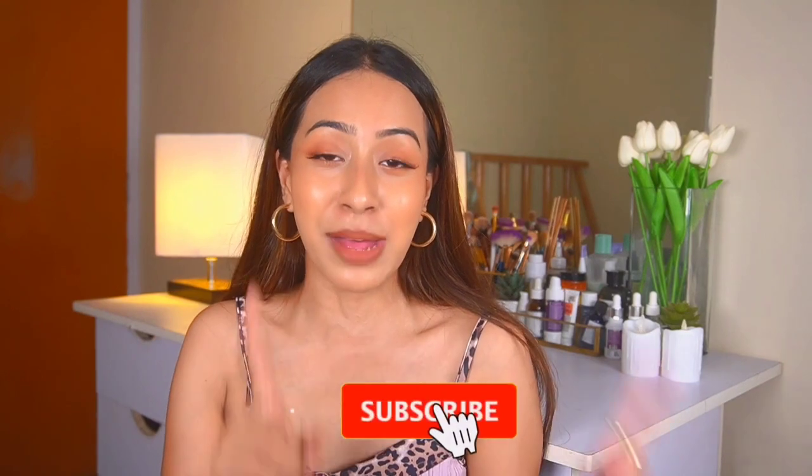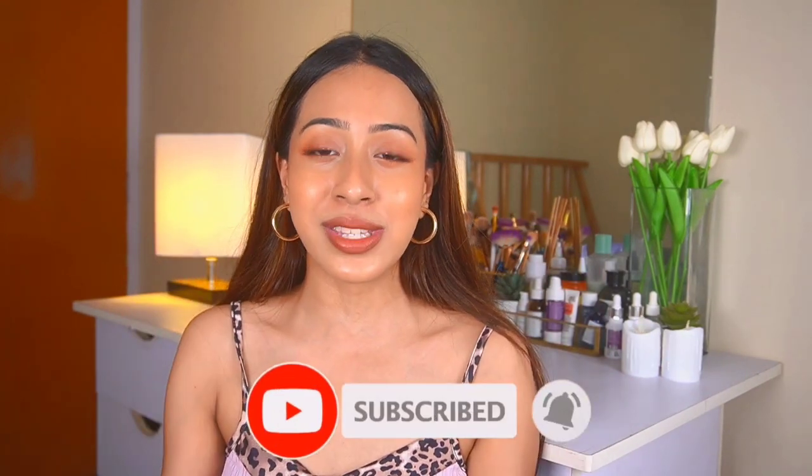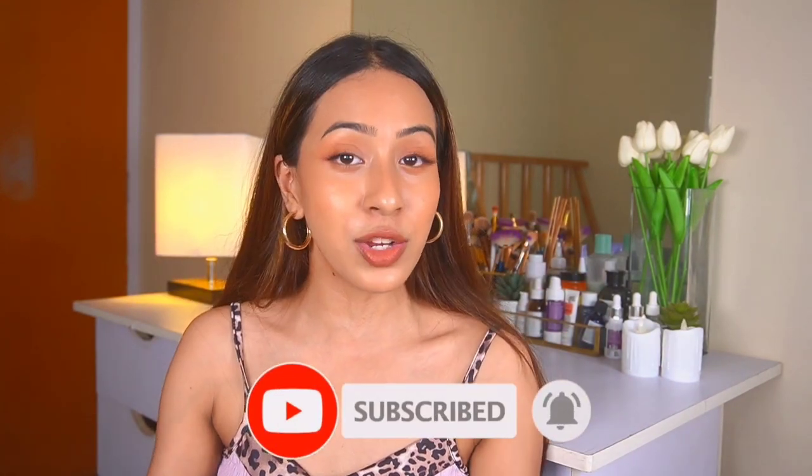So without further ado let's get started. If you are someone who's new to this channel, thank you so much for watching. I post affordable makeup and affordable skincare on this channel, and if you think this is your vibe you can click the subscribe button and the notification bell so you stay updated every time I post a new video.